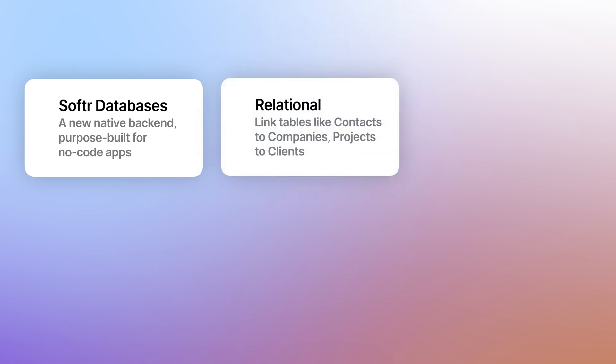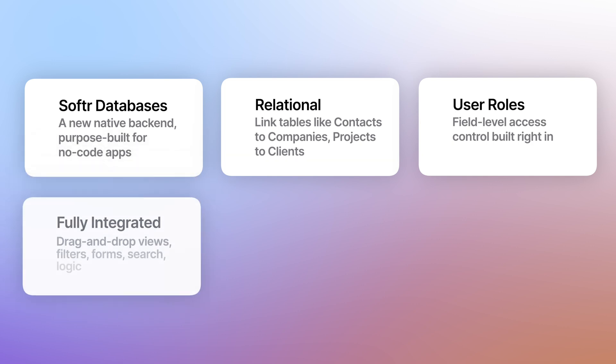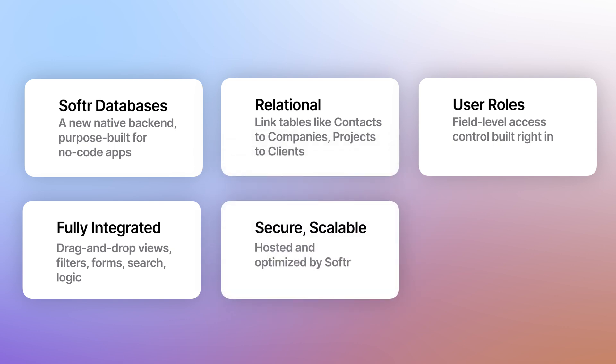Here's what they launched. They launched Softer Databases — a new native backend purpose-built for no-code apps. They launched a relational structure with linked tables for contacts to companies and projects to clients. They launched user roles and permissions down to field-level access. They fully integrated this with your UI, with drag-and-drop rules, filters, forms, search, and logic. And they've created a secure, scalable infrastructure hosted and optimized by Softer.